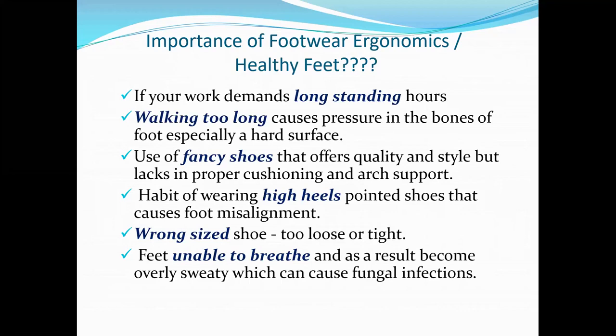Certain people who are short prefer to wear high heels, fancy shoes, without caring about quality. For style, that is absolutely fine once in a while, but definitely not on a daily basis. If you use this kind of footwear regularly, the cushioning provided is not going to support the arches, and that ultimately puts uneven pressure and causes a misalignment of posture.